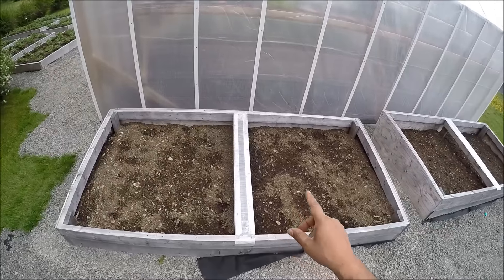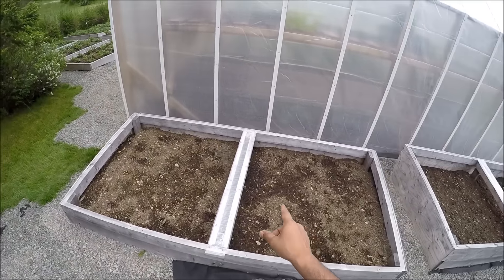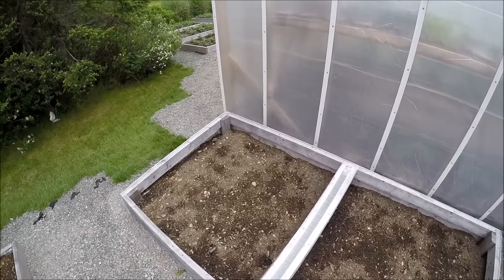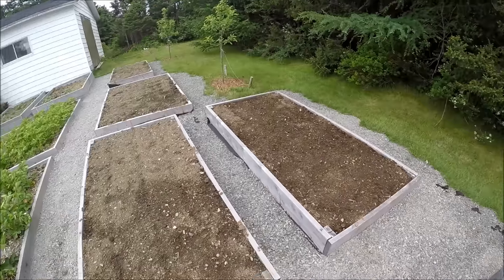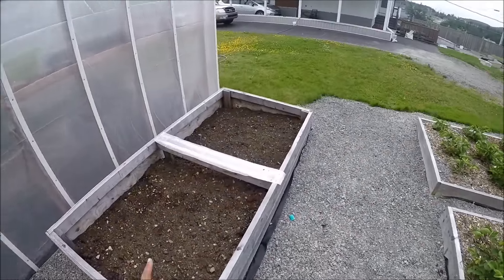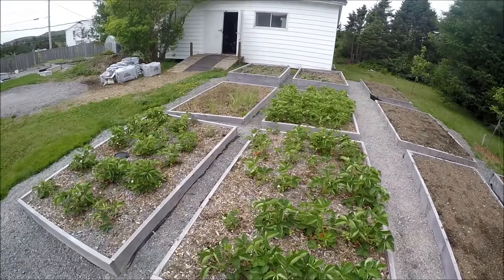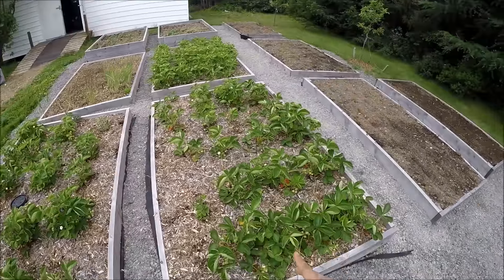I'm going to walk to this side of the garden. I planted some New Zealand spinach in this one just last week, so that's something new I'm trying — we'll see how they come out. Some carrots in this one here, and I have three beds of strawberries — lots of strawberries.